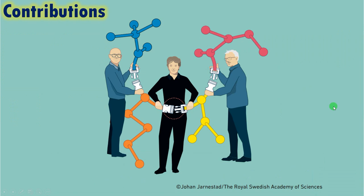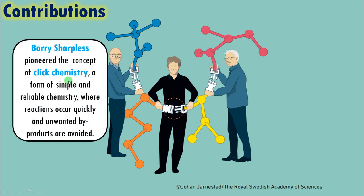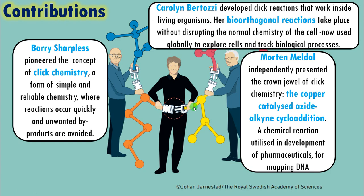Now let us see why these scientists were awarded the Nobel Prize. A summary of their contributions: first, Barry Sharpless pioneered the concept of click chemistry, a form of simple and reliable chemistry where reactions occur quickly and efficiently without any unwanted products. Second, Morten Meldal presented the crown jewel of click chemistry — the copper-catalyzed azide-alkyne cycloaddition, utilized in pharmaceuticals, mapping DNA, and making many chemicals. Finally, Caroline Bertozzi developed click reactions that work inside biological systems — her bio-orthogonal reactions take place without disrupting the normal chemistry of the cell, and are now used globally to explore cells and track biological processes.